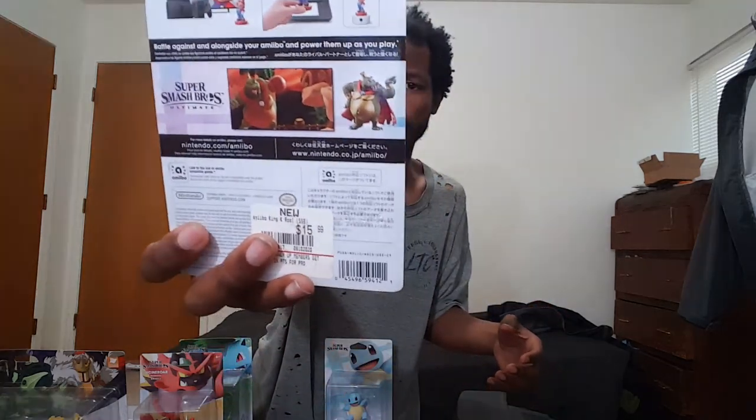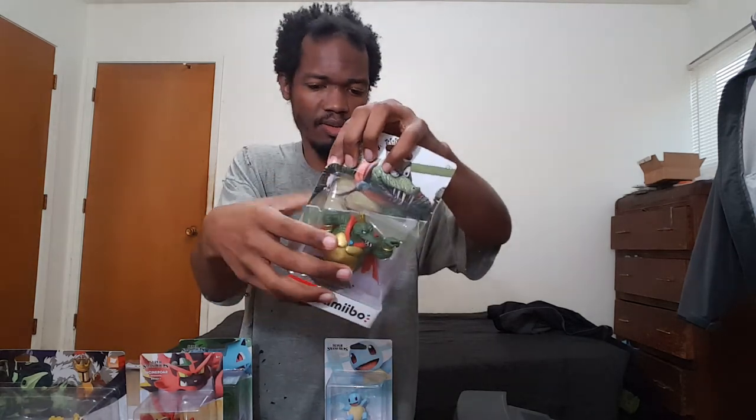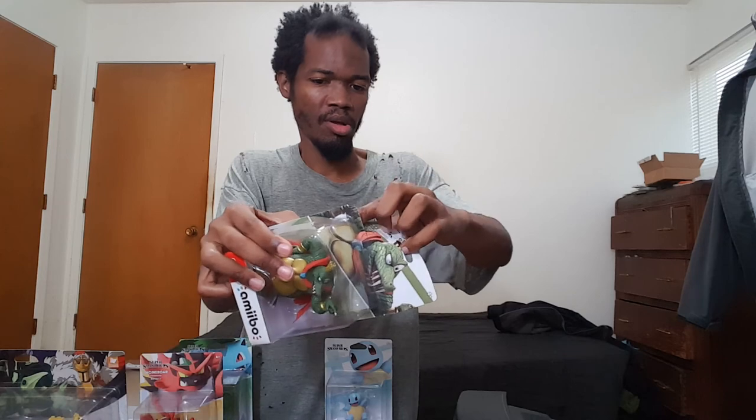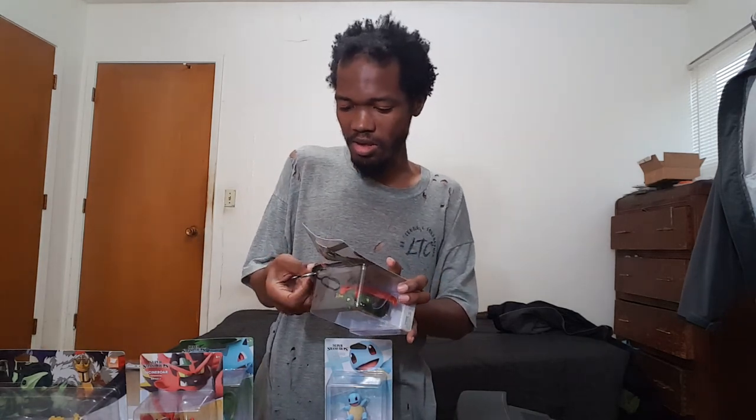Moving on to Incineroar — I already have a Incineroar amiibo but I didn't find the old one. I'm pretty sure I got this one from Target. Amiibo prices fluctuate depending on the wave. I've heard of amiibo tracker sites, but I got tired of checking how rare they were getting.